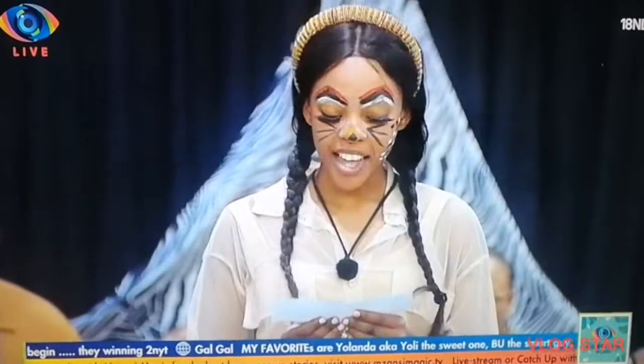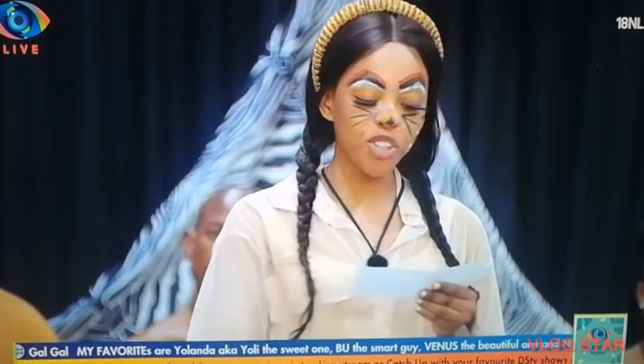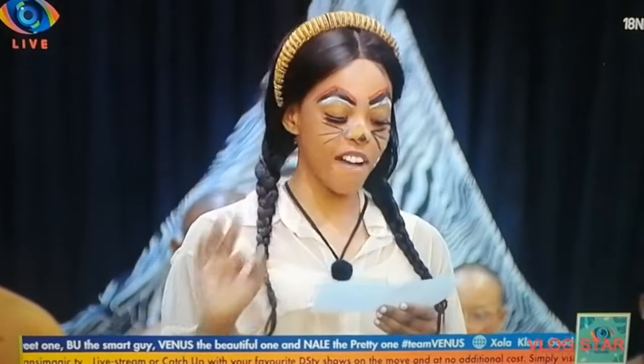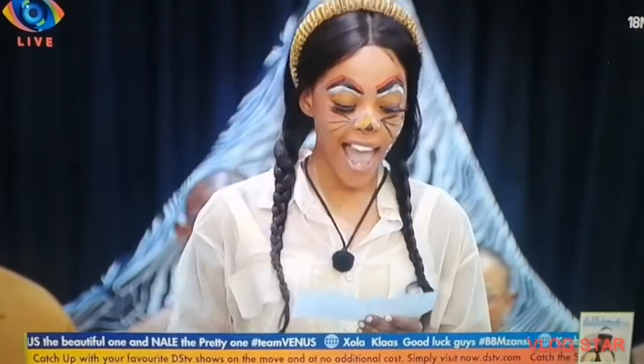The giraffe leg, which protrudes from the animal, is used to propel itself to reach fresh leaves high up in trees. The trunk is involved in three functions: it grabs food, it carries water, and it also serves as a reproductive organ.